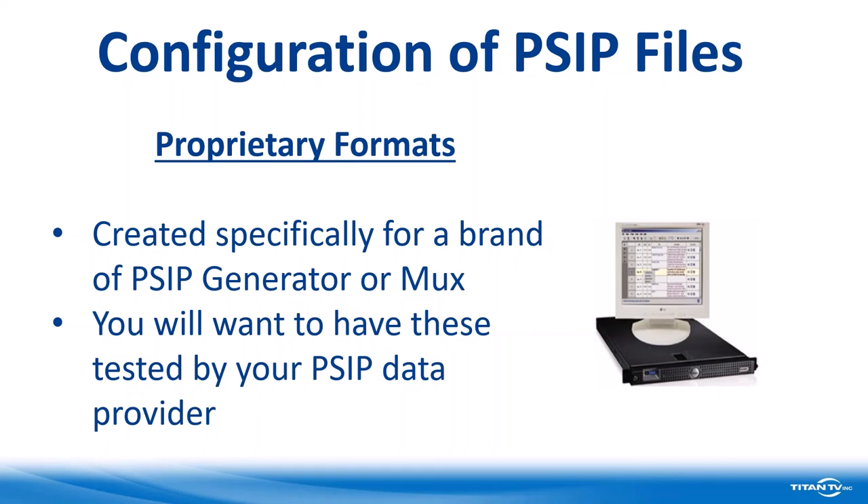Another question for Mike: can the GuideBuilder software be deployed on AWS cloud providers? Yes, it could be — Triveni has a specific option for that, a central CAS system. So that's doable today.